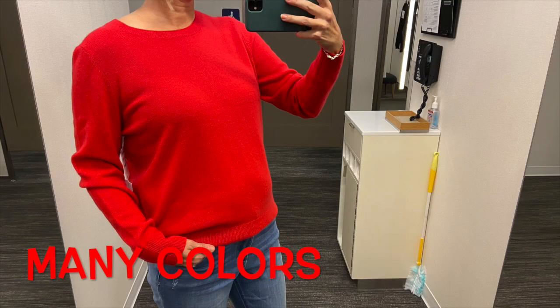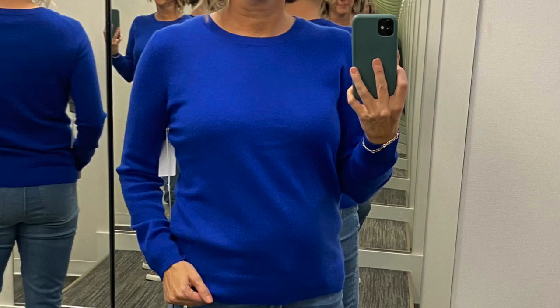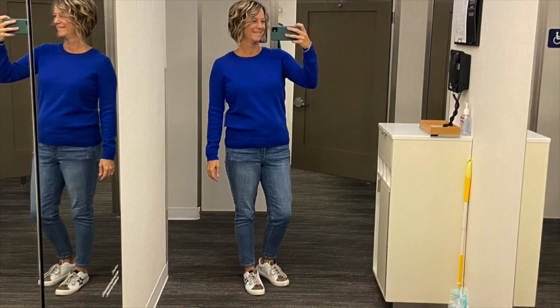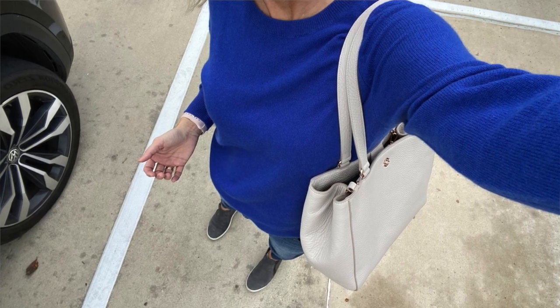These cashmere sweaters are size large. The oatmeal color is a bit see-through at the stomach, so definitely wear a tank top underneath that one. The royal blue one — it might look purple on screen — is crew neck, and wearing cashmere feels just like wearing a sweatshirt. Talbots has cashmere, Kohl's has cashmere, Target probably does too. Find it — it's easy to pack, holds in warmth, and easy to layer for holiday travel.